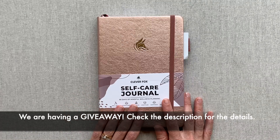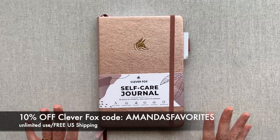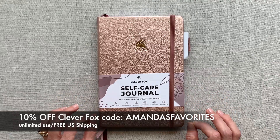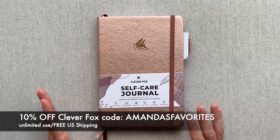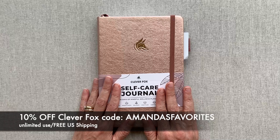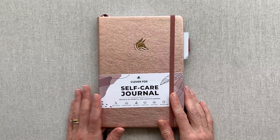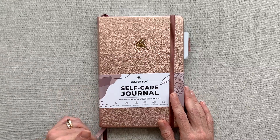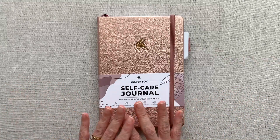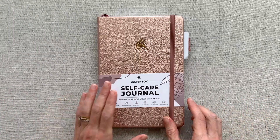I want to mention that I have a 10% off code for Clever Fox — unlimited use, you can use it over and over. It's 'amanda's favorites.' The hardest part is remembering to type it in at checkout, so make sure if you're purchasing from Clever Fox you type in 'amanda's favorites' to get 10% off. I also have an affiliate link which you can go to their website through. Clever Fox has free shipping in the US and that's where you have the best variety of colors and where you can use my discount code.